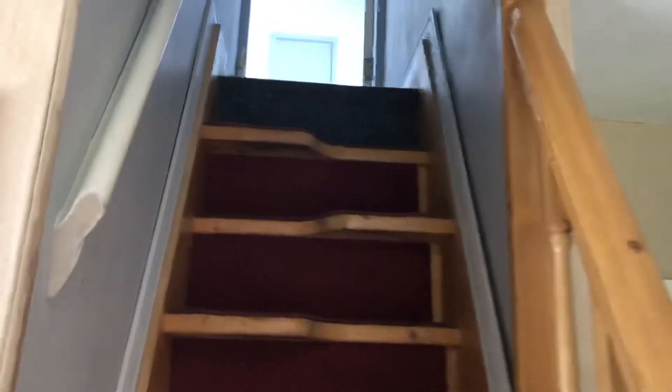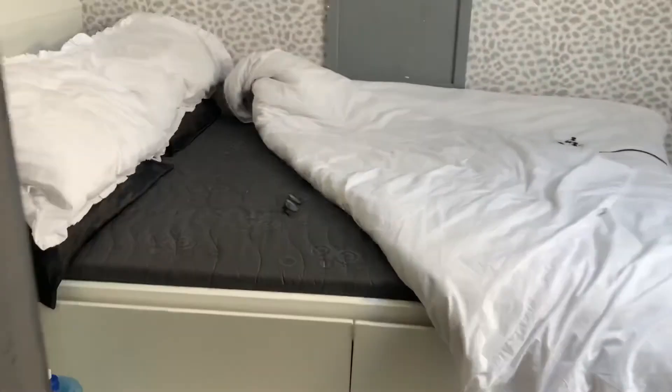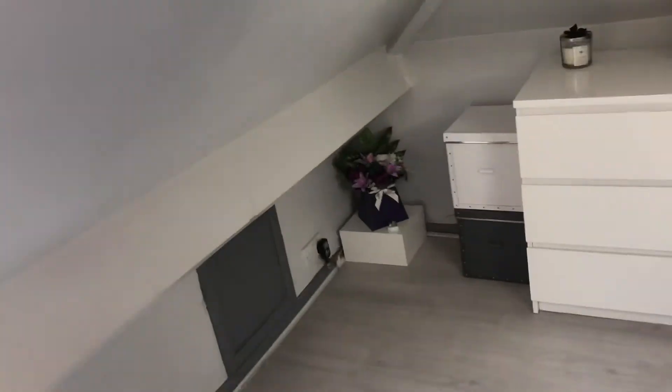Up to the fourth bedroom — there's a steep staircase here, goes up. It's almost like a ladder staircase up to the attic room.